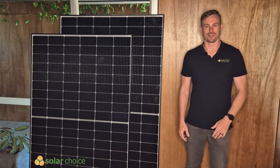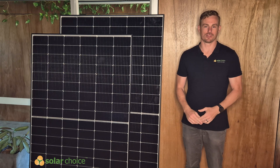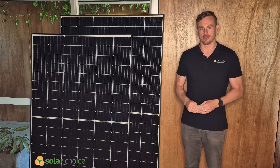Hi, I'm Geoff from Solar Choice. Solar Choice is a free online comparison tool where you can compare solar quotes anywhere in Australia, and we don't sell any of these products, so in these product reviews we are able to be unbiased and impartial.